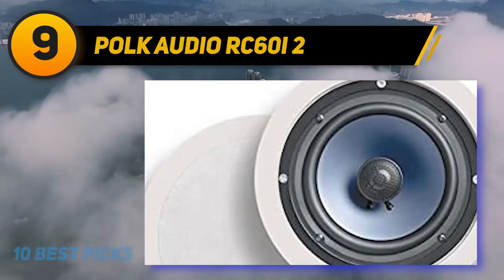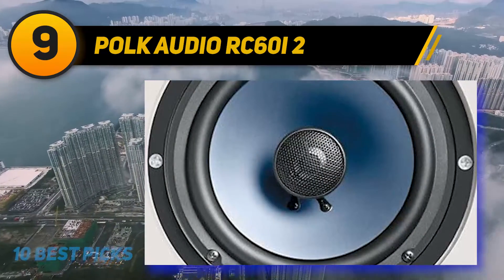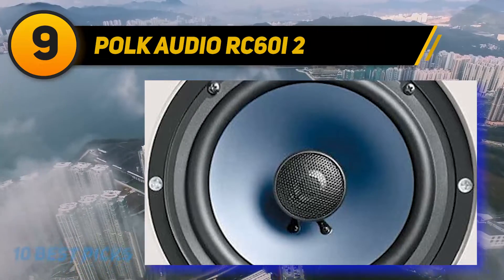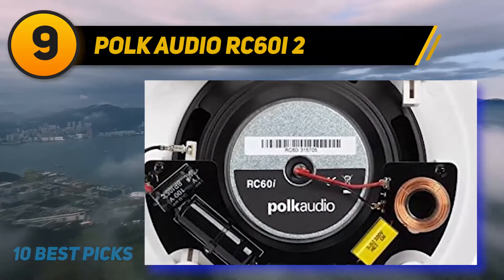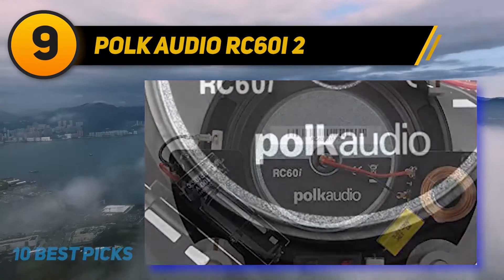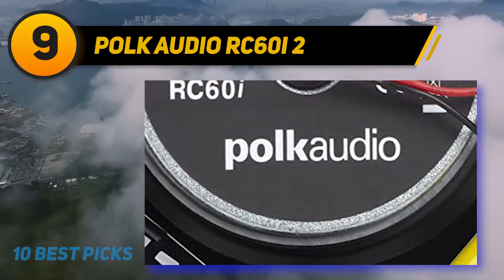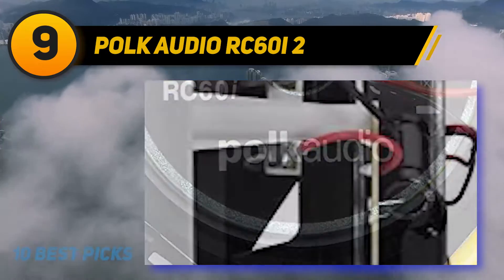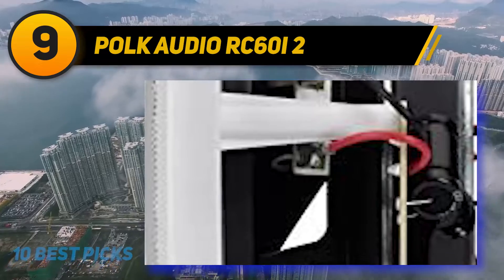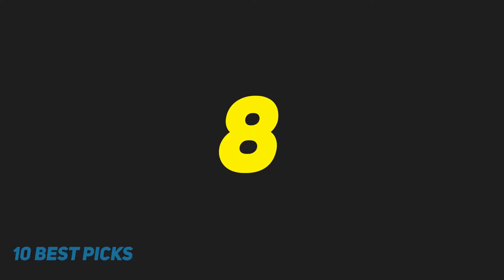This model delivers a slightly better sound when paired up, but the RC80i is more popular due to its more affordable price. The RC60i2 has a 40 Hz–20 kHz frequency response, while the RC80i has a 35 Hz–20 kHz range. This speaker features a 0.75-inch dynamic balance soft dome tweeter and comes with a ball-and-socket swivel mount for adjustable, better sound dispersion. Made of high-quality moisture-resistant materials, this pair of speakers will hold up well in a bathroom or personal spa room.